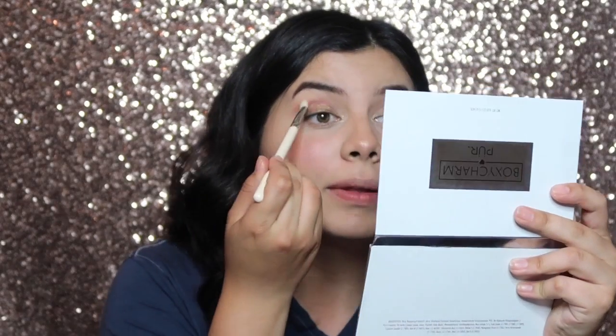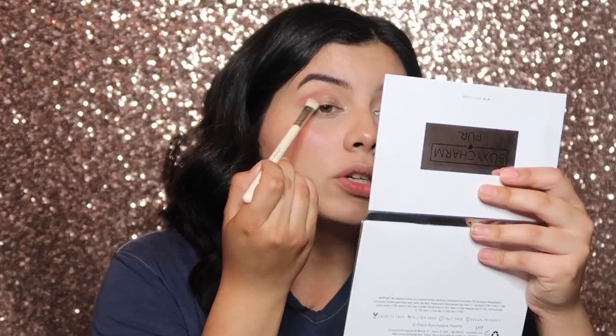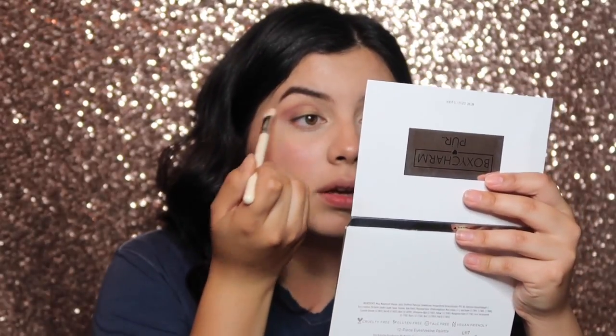I just realized I didn't use the brushes! I'm gonna try and blend this out — at least I caught it, at least I didn't go through the entire video and not showcase them at all. I'll go ahead and use the smudger brush to do my lower lash line. So the eyes are done. I obviously can't give you the best review and analysis of these brushes because I used them for like the last couple of seconds.